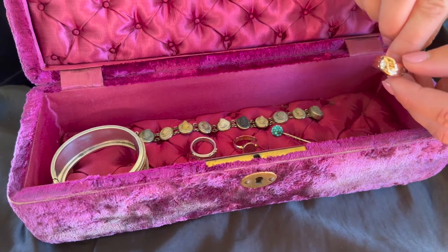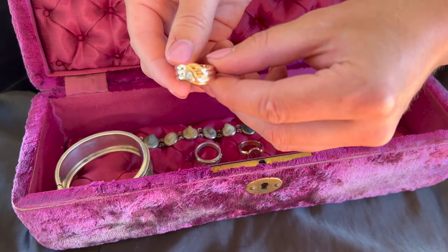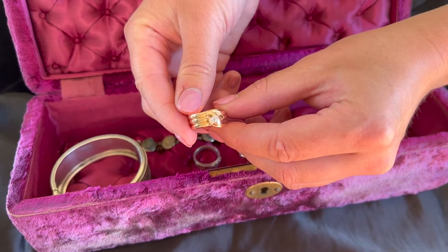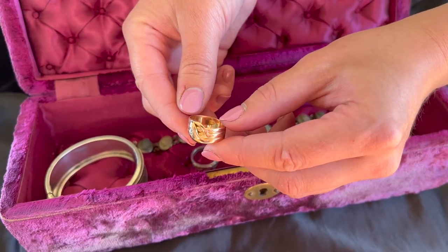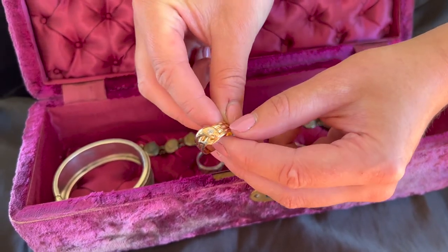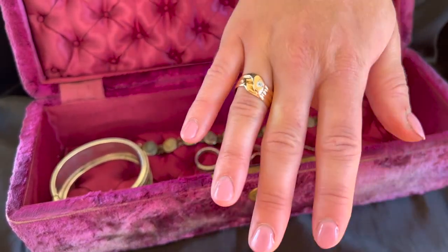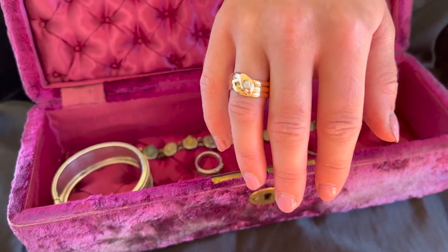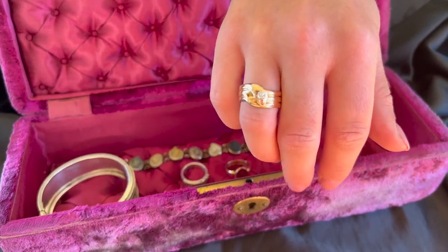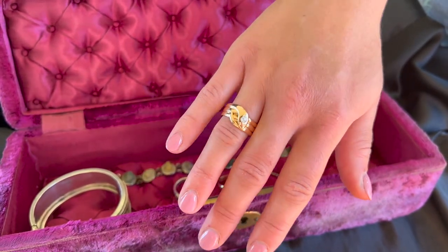Jewellery became smaller, lighter, and daintier. The Romantic period was a celebration of the new young queen and her love for her husband. When they became engaged, Prince Albert gave her a serpent ring set with emerald eyes — her birthstone. The serpent symbolized eternity and has been a popular motif ever since. This antique Victorian old-cut diamond serpent ring features a 0.15 carat old-cut diamond modelled in 15-carat gold, dating to the late Victorian period around 1900. The diamond is very bright, clean, and sparkly.